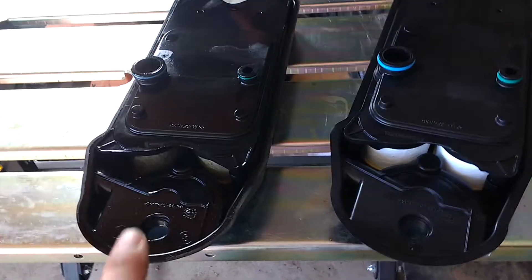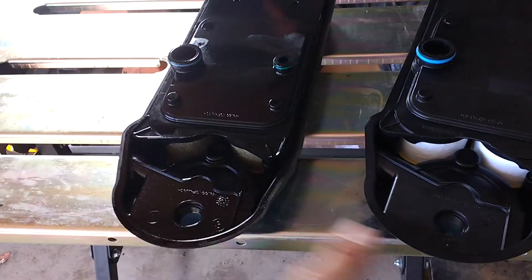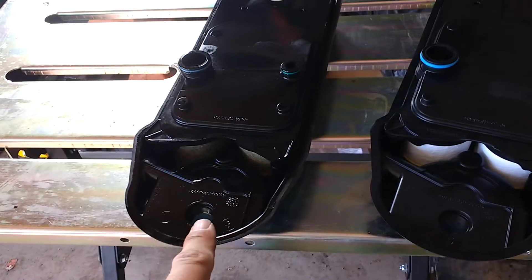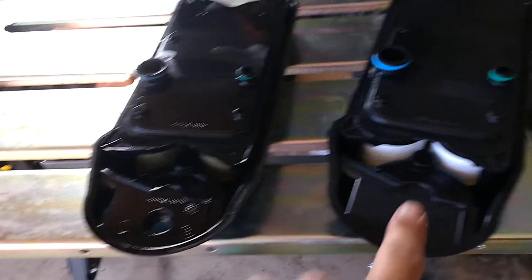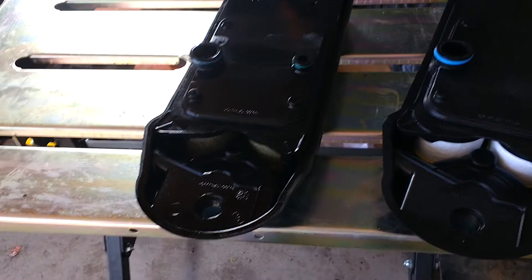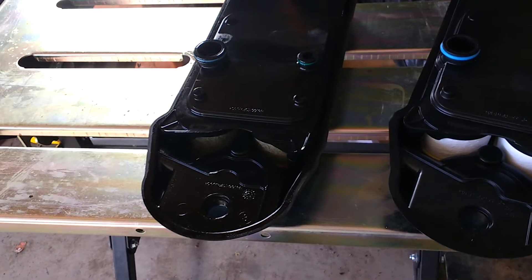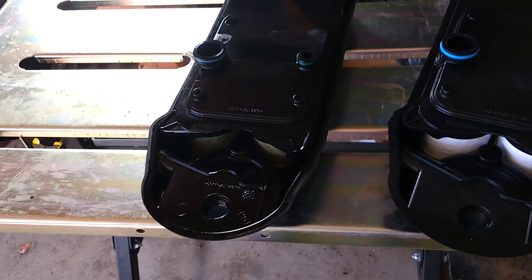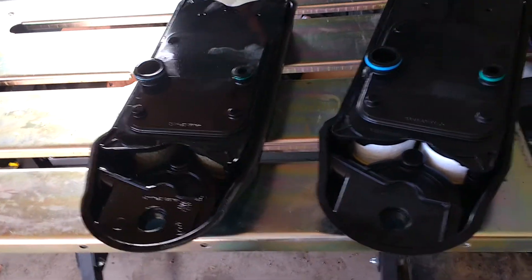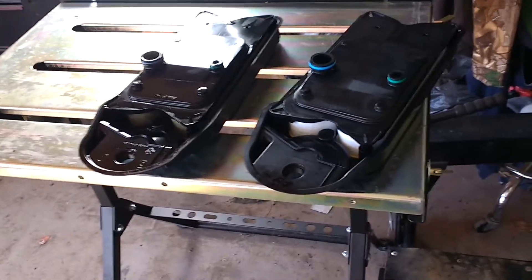It doesn't look bad to me. I don't know what bad looks like, but I put both of these on the postal scale. This one weighs 14 ounces more than the brand new one. So the used one has 14 ounces of oil by weight in it in 74,000 miles. So it's good to get this changed. Thanks again for the tip — I appreciate you saving my engine.